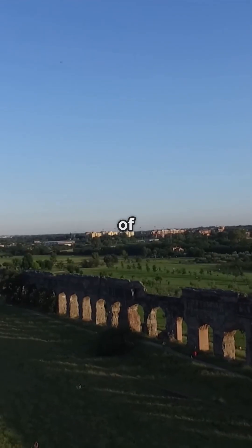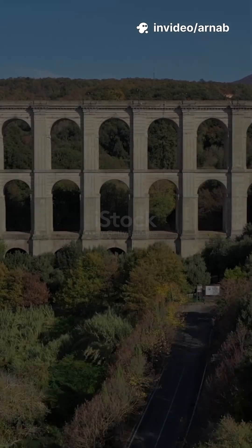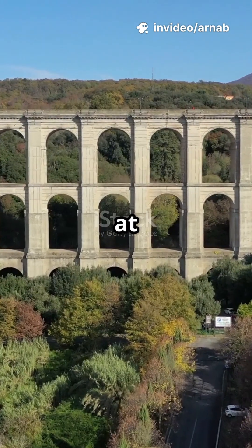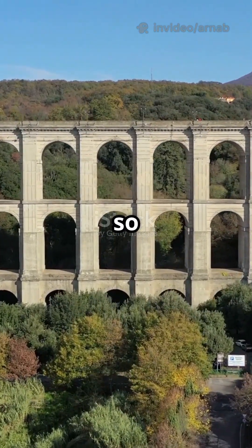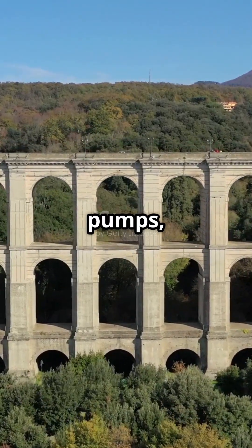Rome needed hundreds of millions of gallons daily. And the secret? Gravity. Engineers angled aqueducts at just a few inches per mile, so water flowed smoothly across valleys and hills. No pumps — just math.